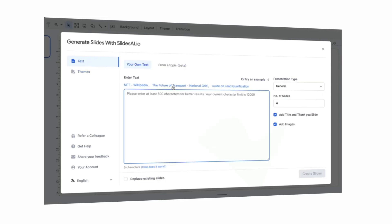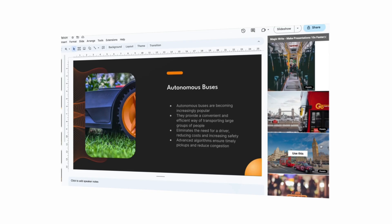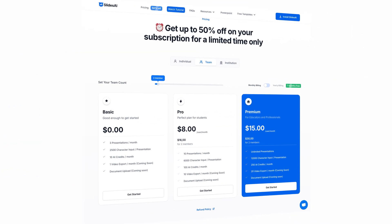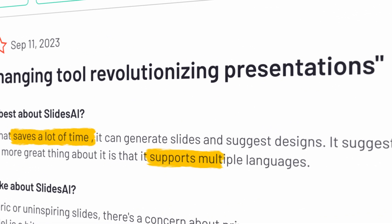Not only does it break down all your information into comprehensive slides, it adds relevant images and icons, creates beautiful layouts, and even suggests transitions. Their premium plan is relatively reasonable at around $16 a month and includes unlimited presentations. Reviews mention how much time it saves and the versatility when it comes to languages. It's super useful for educators but also for business professionals who have to give pitches and proposals, or content creators who need digital assets quickly. If you've tried this one, drop a comment below and let me know what you thought.